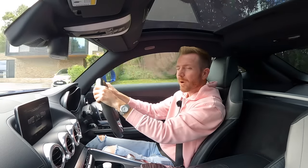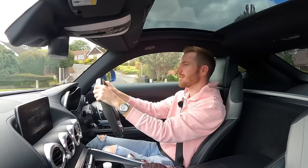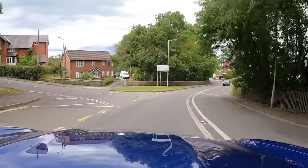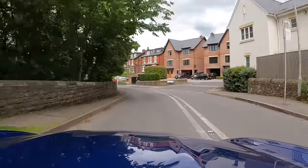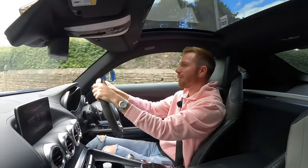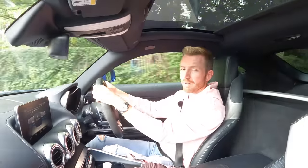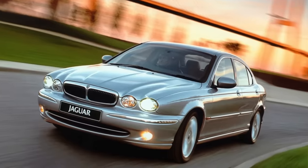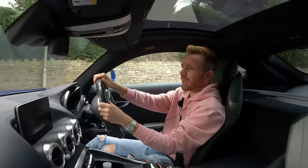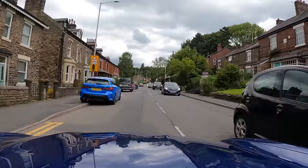Alright guys, welcome back. Today you join me as I'm on my way to pick up a cheap Jaguar X-Type - all-wheel drive V6 no less - that I bought for just £800. I know it's an unpopular opinion but I've always quite liked the X-Type. I know underneath it's basically just a Mondeo, but I don't think there's anything particularly wrong with that. They weren't the last word in luxury or refinement, but for the money they were good enough. They always looked good, drove well, and most importantly were great value on the used market.